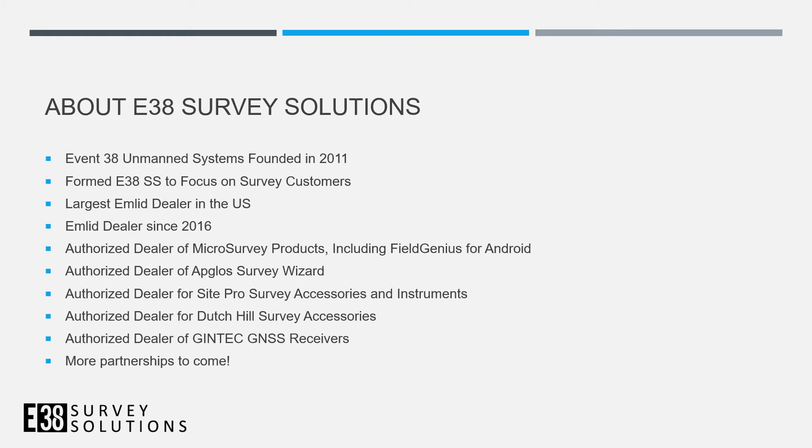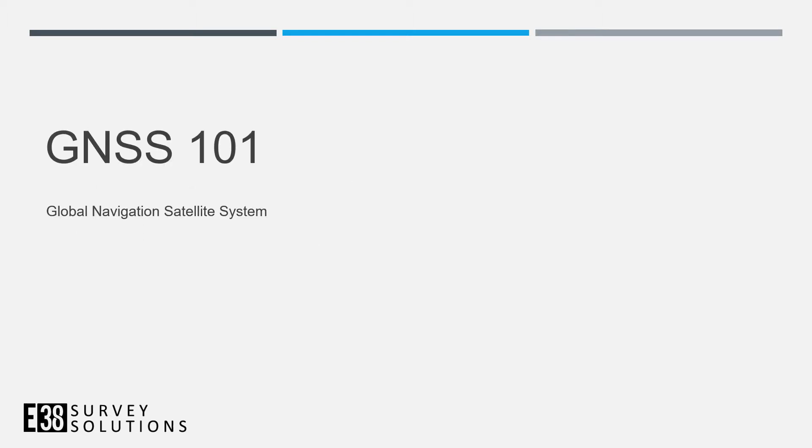Event 38 Systems was founded in 2011. We're the oldest and largest dealer of EMLID equipment. We started using their receivers in our drones, and once they expanded to the RS+ and then the RS2, we started this new store, E38 Survey Solutions, to support that more thoroughly — covering survey accessories, data collectors, software, and more receivers.